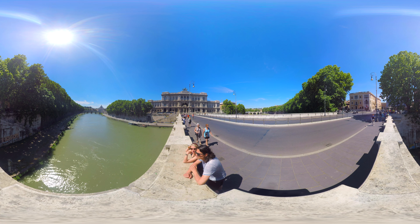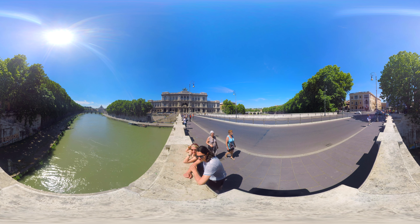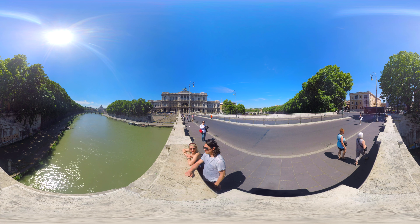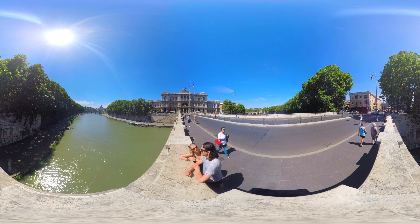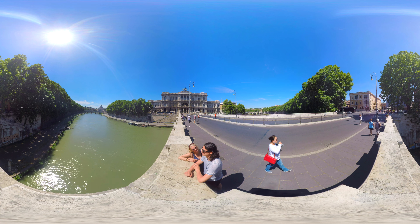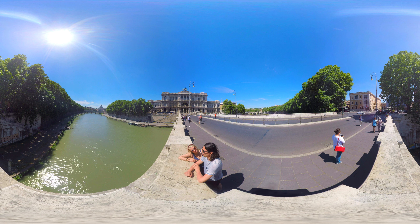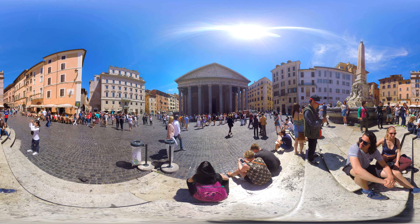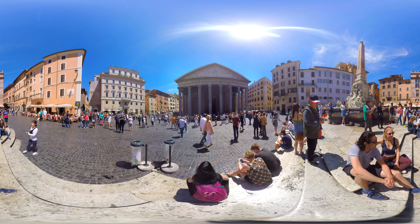Heading further into the historical center of Rome, you will cross the famous Ponte Umberto bridge. The bridge offers a wonderful view over the Tiber as well as the Palazzo di Giustizia, the palace of justice. The impressive building is popularly called the Palazzaccio, which means 'the bad palace.'